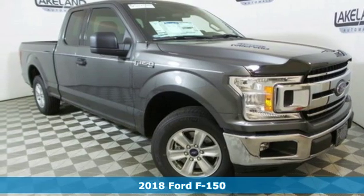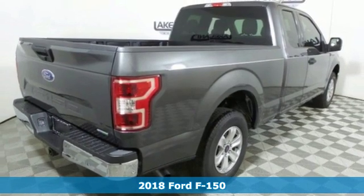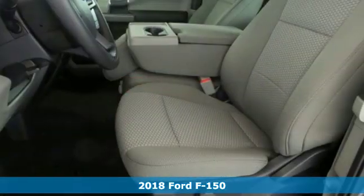Here's a new 2018 Ford F-150. This truck was built to tough it out and tested to make sure it's up to every challenge.